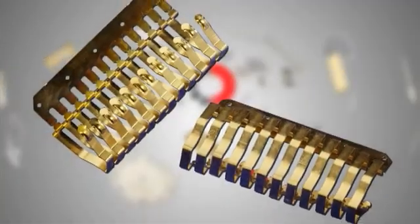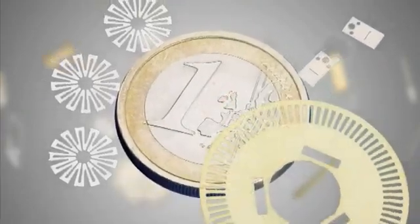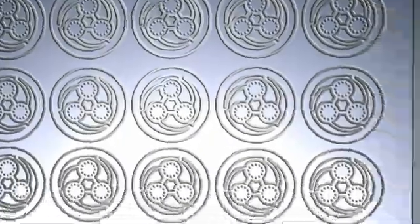One of the manufacturing world's best kept secrets, photo etching produces highly accurate identical components for large and small scale applications — from one-off designs to batches of a million or more.